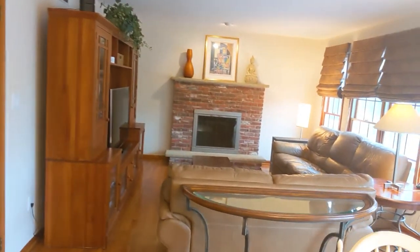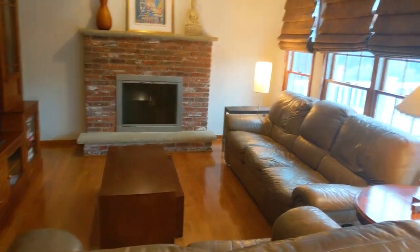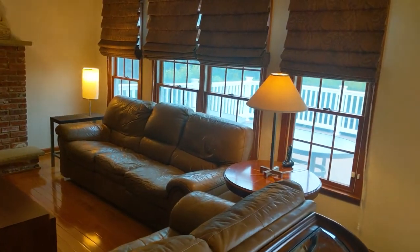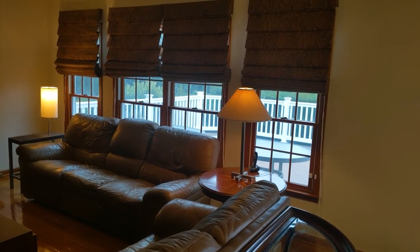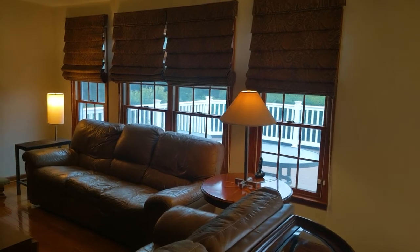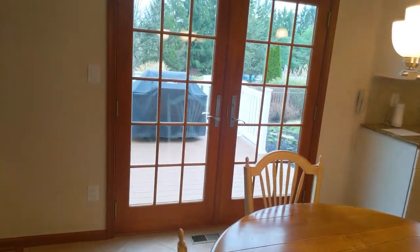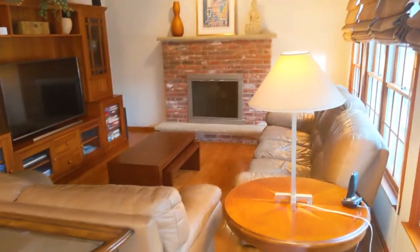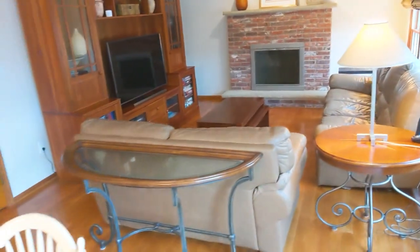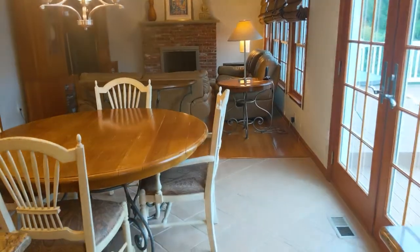Now we have a living room with a wood burning fireplace and all these beautiful windows. All the windows in the house have been replaced with top of the line Andersen windows. And here is the Andersen door — French doors to the deck. You can see we have hardwood flooring in this room and it's a great flow from the kitchen.